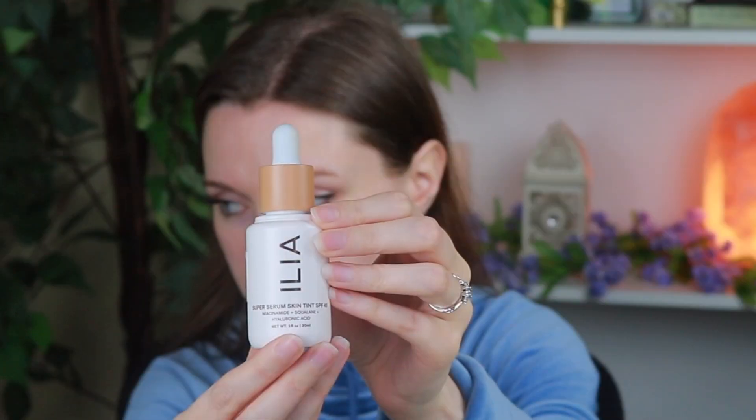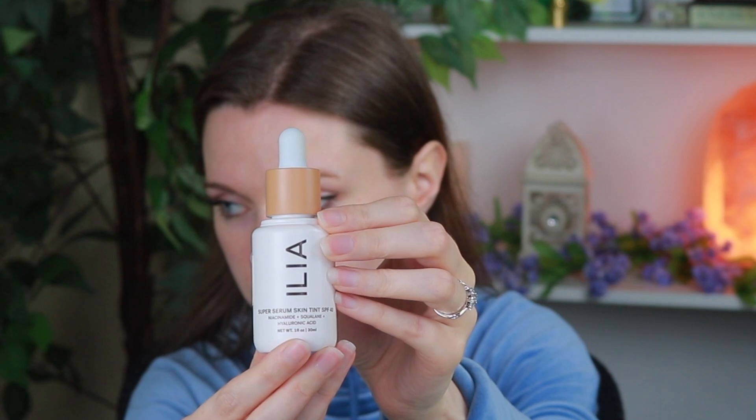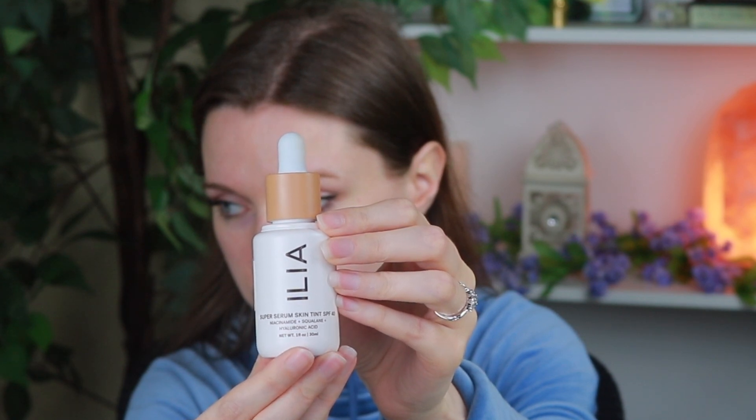Today I'm reviewing the ILIA Super Serum Skin Tint. This product claims to be the first of its kind to merge skincare, SPF, and makeup all in one. I've been testing it over the last week and I have a lot of thoughts. If you're new here, welcome — my name is Ashley and I'm a chemist who loves makeup artistry and skincare.